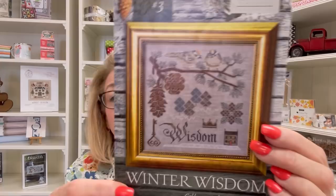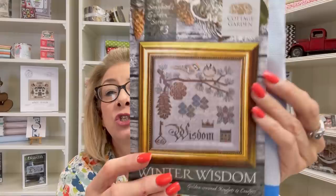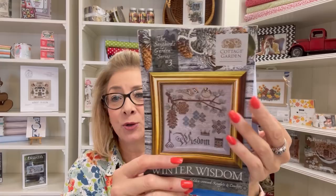My favorite of all is probably Winter Wisdom by Cottage Garden Samplings. I'm stitching this on 14-count light blue Aida. The called-for fabric is tin roof linen by Weeks Dye Works, but linen and I are at a standstill right now — I don't know what we're going to do about linen. So I found this gorgeous piece of light blue Aida that looks just beautiful and I'm stitching away. Hopefully when you see me next week I'll have a little bit more done.